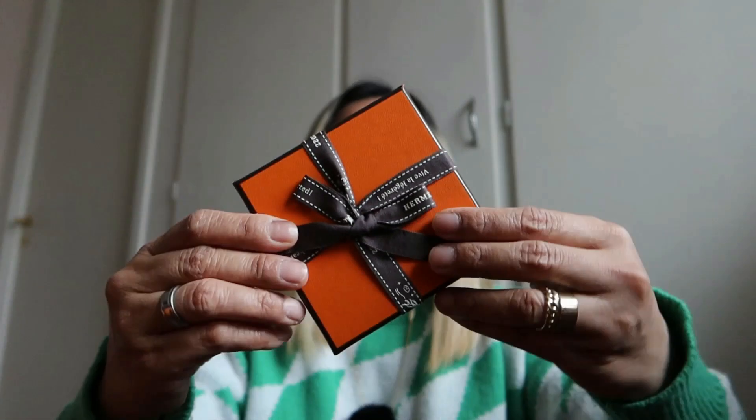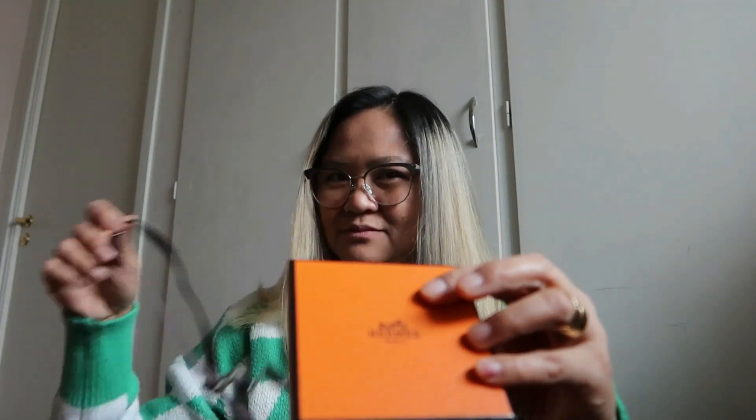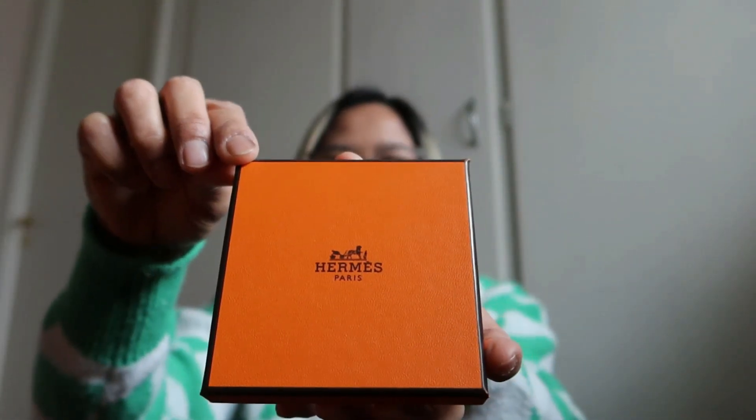Oh my god, it smells good! Even though it's not a bag, it's still Hermès — it's still Hermès and that's important. I love the orange paper bag, you know what I mean? So let's open this one. Oh my god, I need to be careful. I will not throw this — it smells so good! It says Hermès, so it's original.